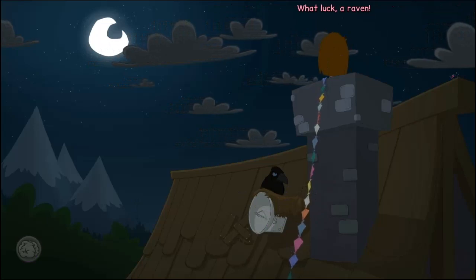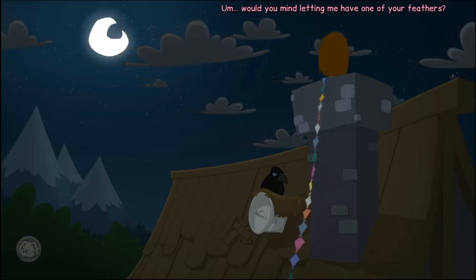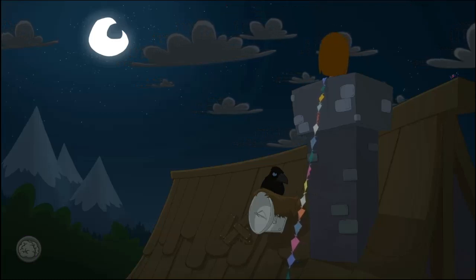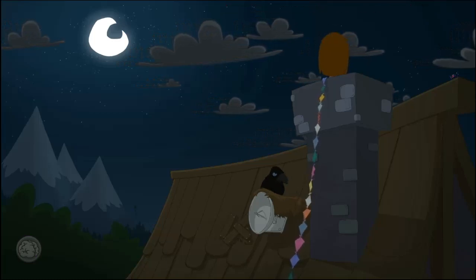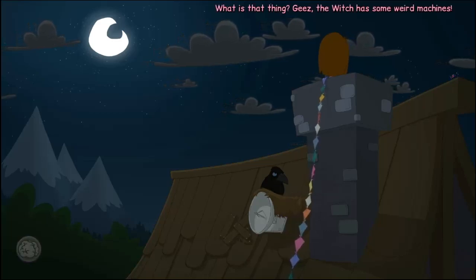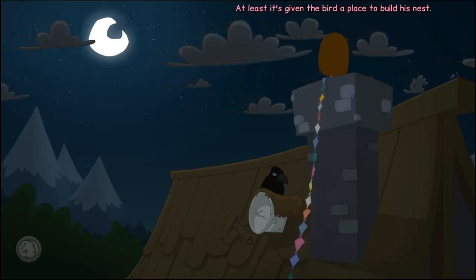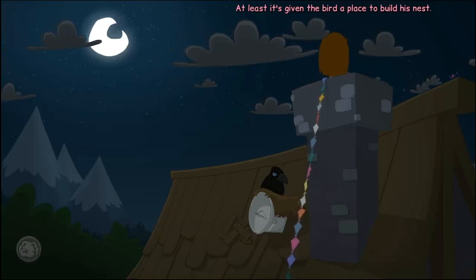What luck! A raven! Hey, Mr. Raven — would you mind letting me have one of your feathers? I'll take that as a no then, huh? What is that thing? Geez, the witch has some weird machines. At least it's given the bird a place to build his nest.